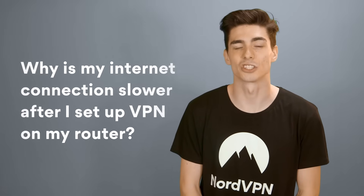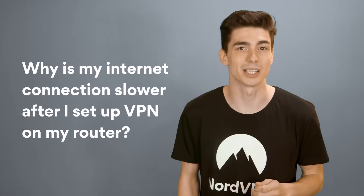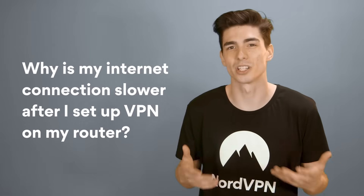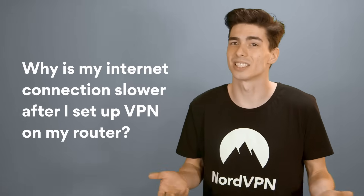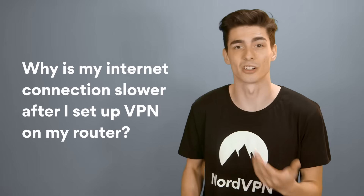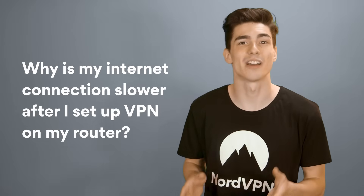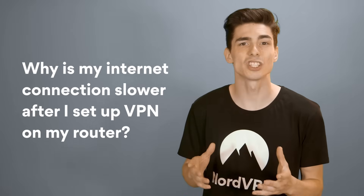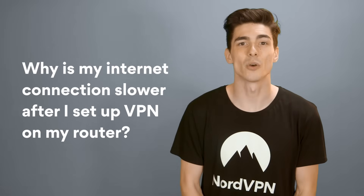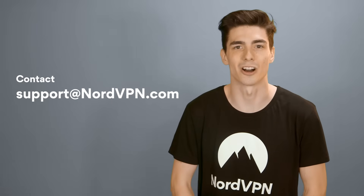Why is my internet connection slower after I set up VPN on my router? NordVPN doesn't set any speed or bandwidth limits. However, since your internet traffic is being routed through a remote server, you can't avoid some reduction in speed — usually it's not significant. If you do experience a heavy reduction in speed, there are many factors that could have influenced it. Check your internet speed without the VPN and make sure you have no underlying issues. Connection speed also depends on the VPN server's distance and server load. If you keep experiencing the issue, please contact our support team at support@nordvpn.com.